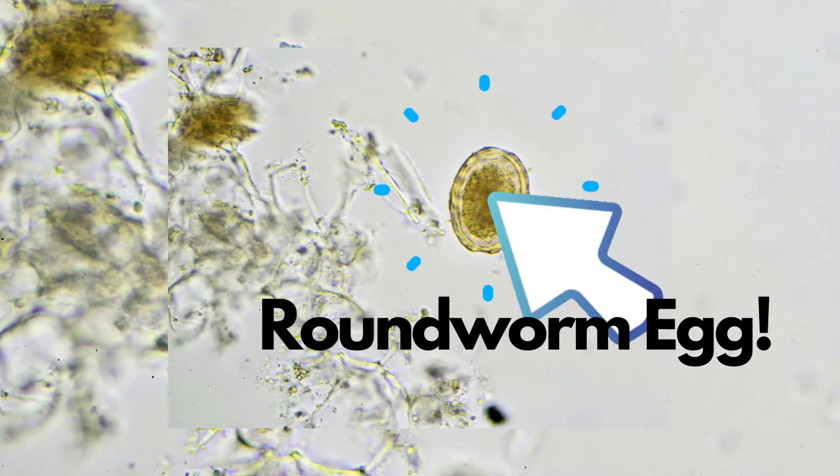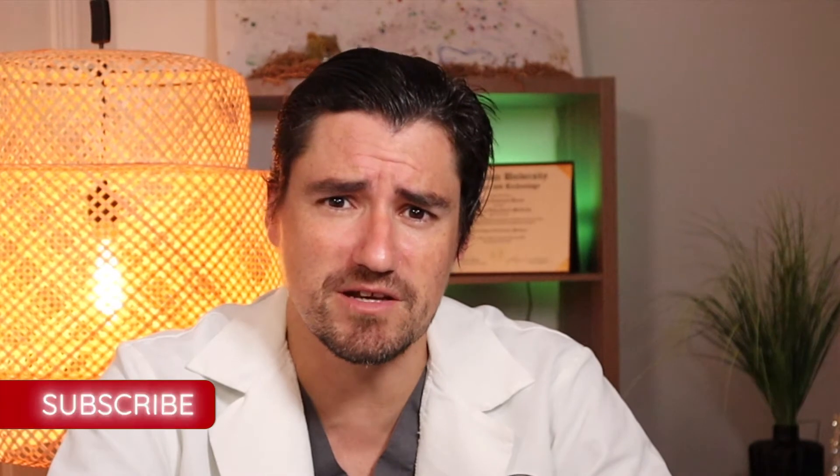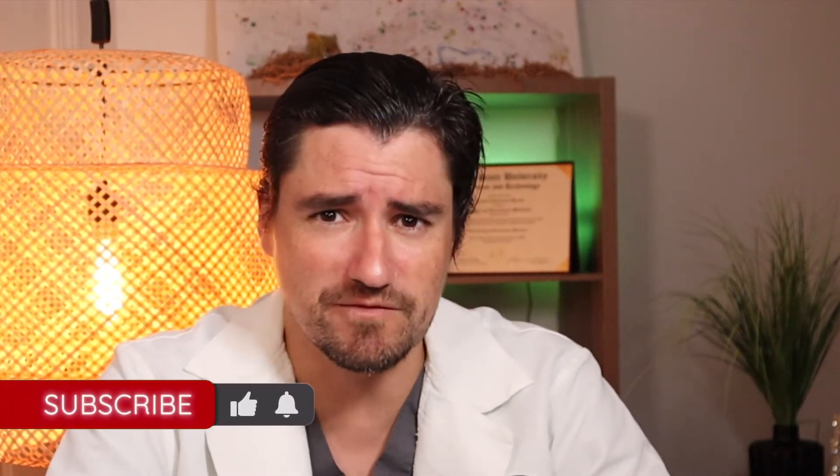The way we confirm this is they can show it to me in a picture, but I also like them to put a poop sample into a fecal. A fecal is when we spin it down, put in a sugar solution, and all the eggs float to the top, and then I get to see what's in there. It's a beautiful life as a veterinarian — running poops all day and looking for parasites.